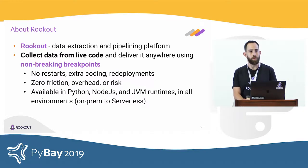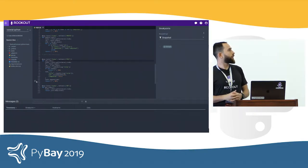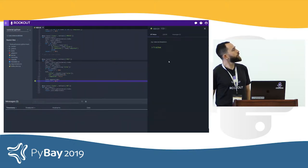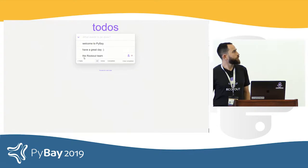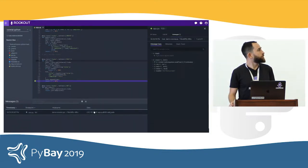That might sound a bit abstract, so here's what it looks like. Click on the line — this is a Flask application running in the cloud. Once you invoke it, you get the data at the bottom, and you can see the local variables and the stack trace and so on.